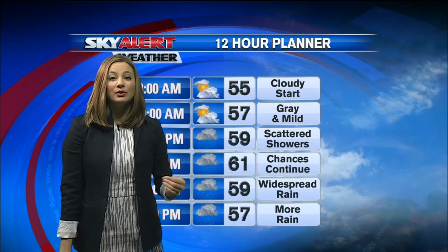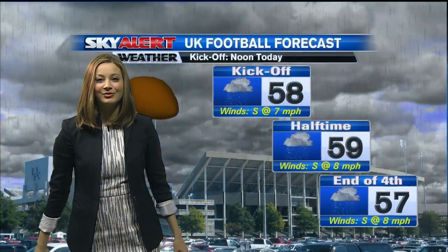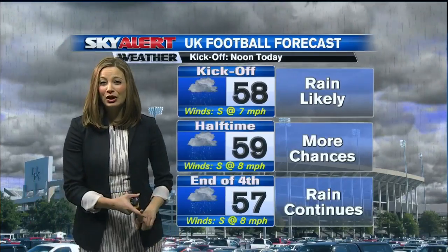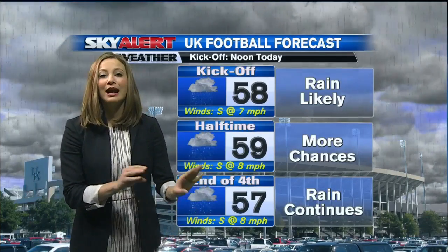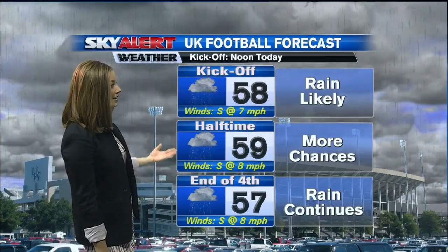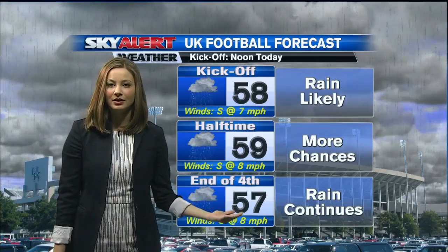Temperatures in the lower 60s, so a little bit above average. And if you're planning on going to Lexington for the big Governor's Cup, things are looking very rainy for that. So bring your poncho, bring your umbrella, your raincoat — just go ahead and prepare for the rain. Temperatures on the mild side though, only in the upper 50s throughout much of the game, so it's not going to be too bad. At least it's not a very cold rain that they're going to be seeing.